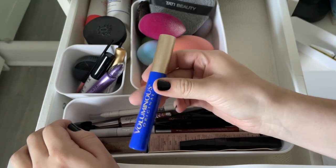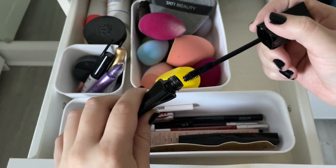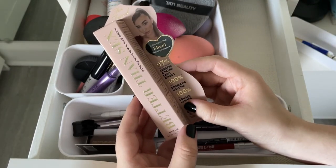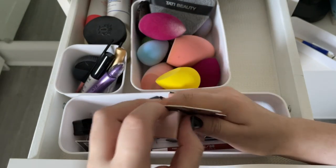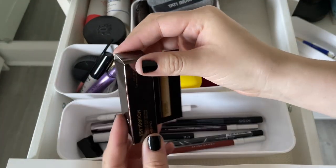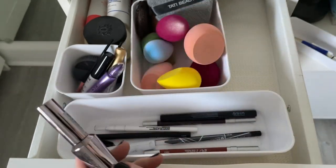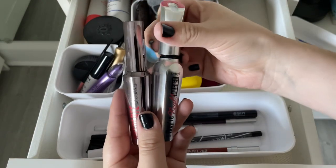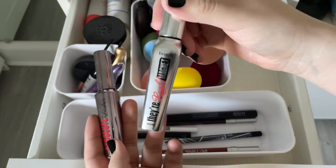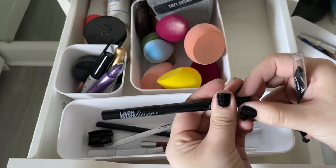Keeping the Chanel brow gel. Getting rid of the Better Than Sex mascara — only tried it once, didn't like the formula; giving it to my sister. Also decluttering the Hourglass Caution mascara and the Absolute Lashes mascara, which is basically a dupe of the Benefit magnetic one — didn't like either. Throwing out the old lash glue liner since I don't wear false lashes anymore.